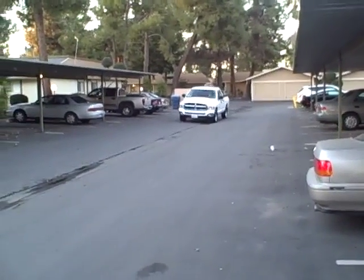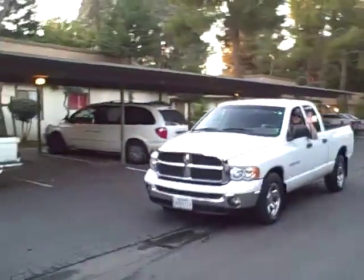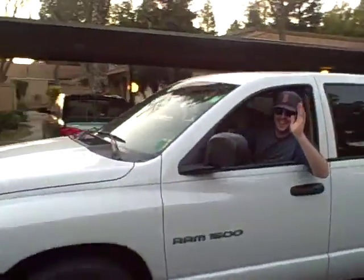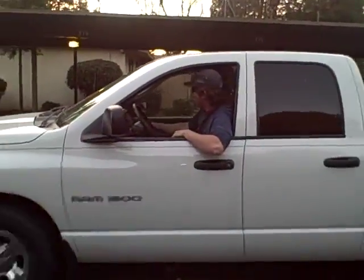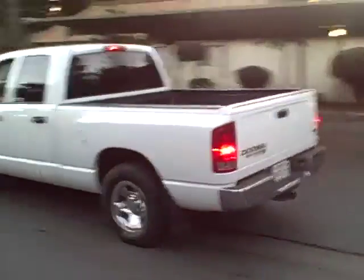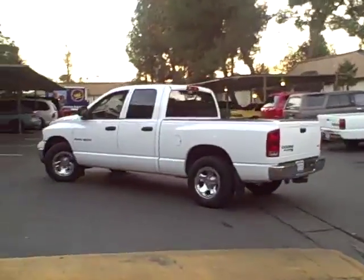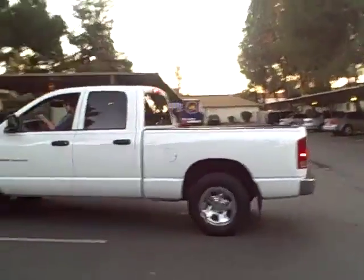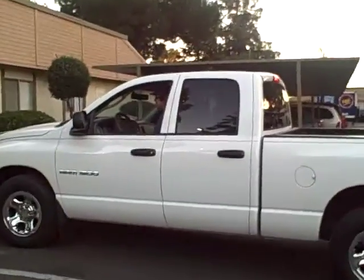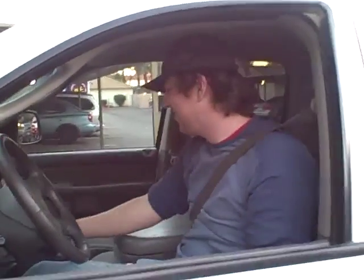Here he comes from the dealership in his brand new truck, happiest guy alive. Hello, look at that beauty! Hi honey, how's your day going? Good. Can I give you a bit of a tour?